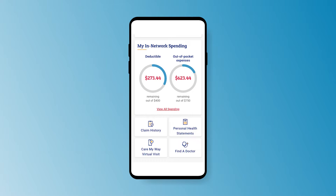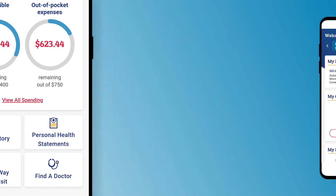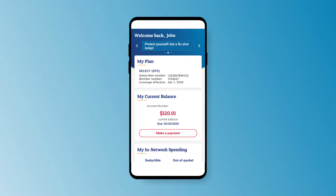Most members can check their progress toward meeting their deductible at a glance, track claims, and see a summary of changes. Pay premiums on the go.